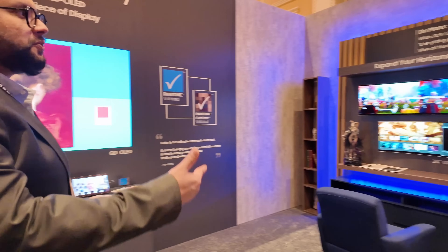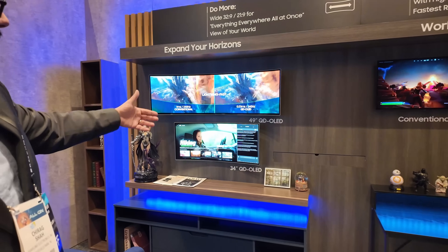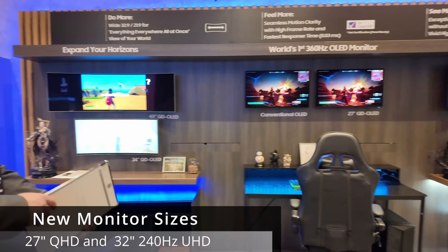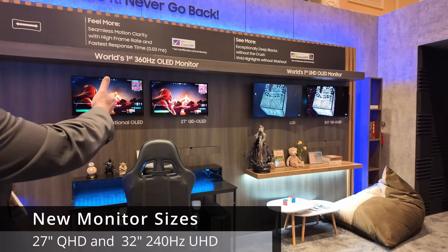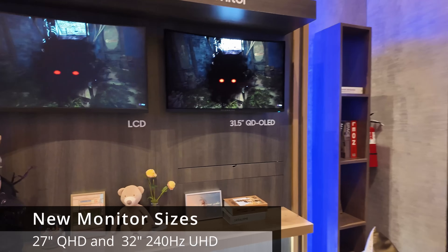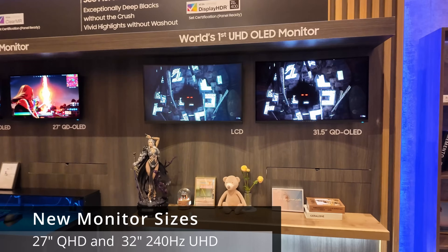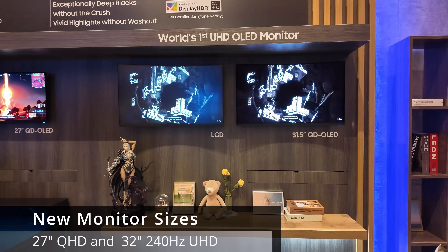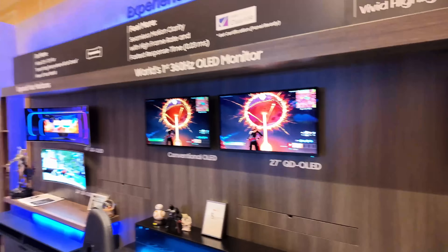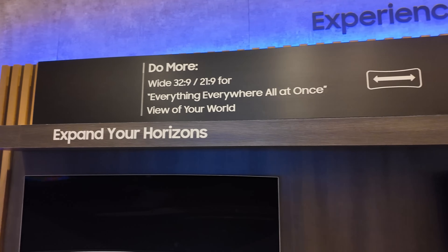Here we have the new monitor lineup. So far you have the 49-inch and 34-inch providing gaming and content consumption with wide aspect ratio. This year we're launching the 27-inch QHD QD OLED and the 31.5-inch QD OLED. That's 240Hz, and it's a UHD display — right now there's no other discrete OLED which is a UHD display. On conventional OLED, that fast refresh rate actually dims the image, but the QD OLED gets the higher refresh rate without compromising image quality.